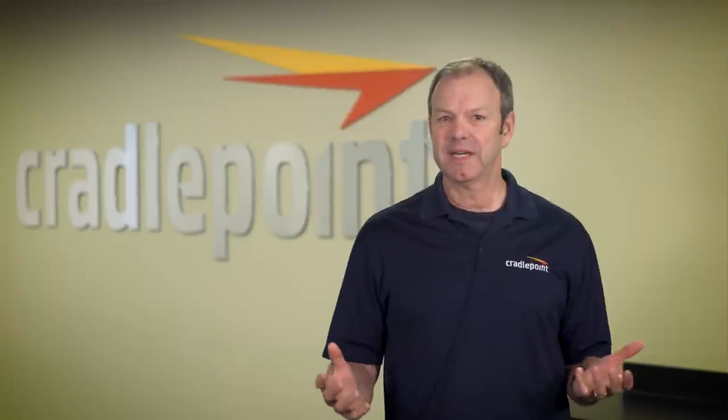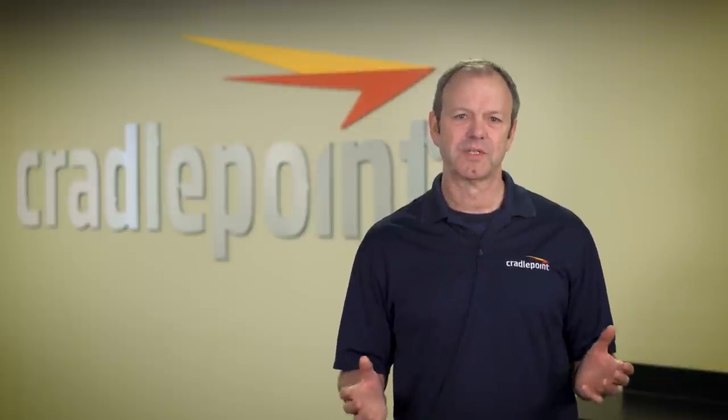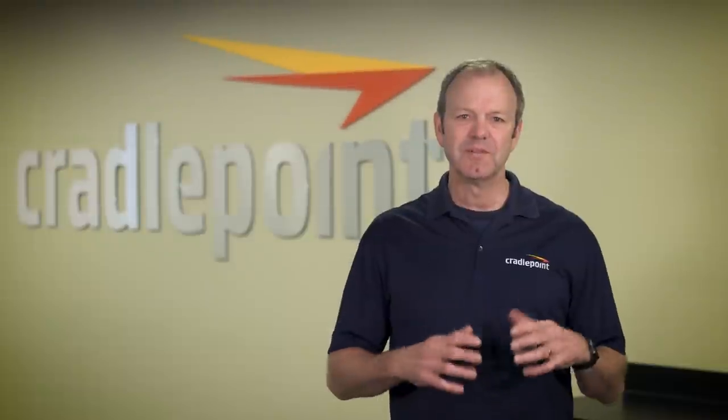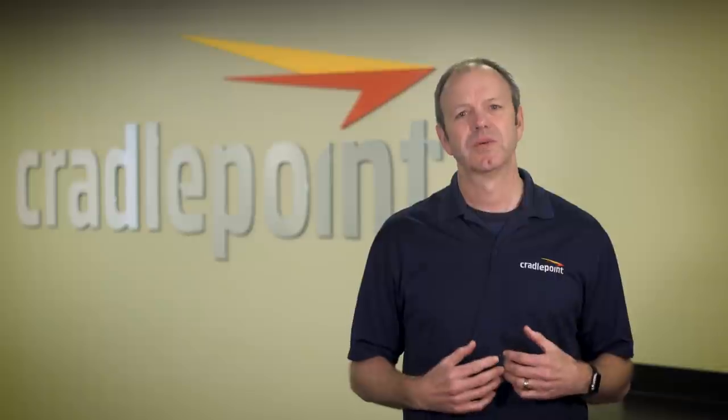In fact, you don't need to buy a support contract. If you're a Cradlepoint customer, we will support you, period. That includes access to world-class support engineers, continuous software upgrades, and a lifetime warranty on hardware. We believe this success-oriented support model better aligns your success with our own.